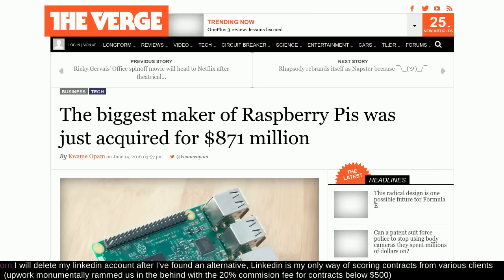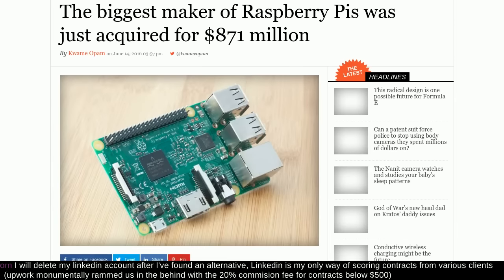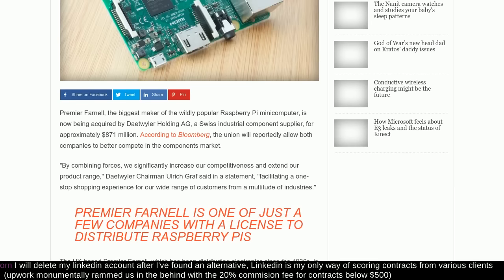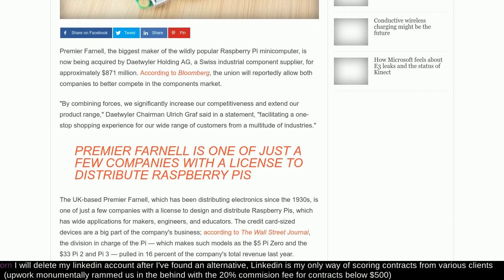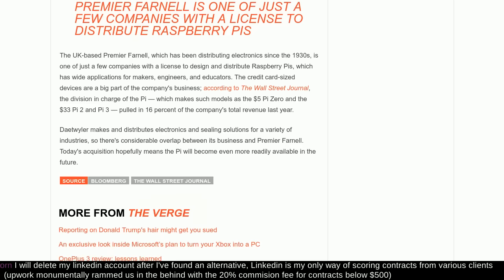We like to sneak in a little Raspberry Pi news every week because it's such a neat little toy. The largest maker of Raspberry Pis was just acquired for $871 million dollars. It was Dätwyler — dead Viola Holdings AG, a Swiss industrial component supplier — they picked it up for that price tag.